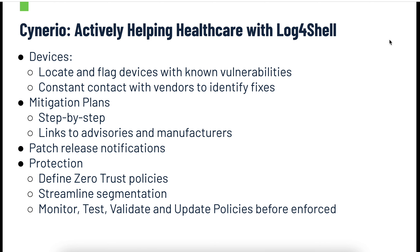Here's how we're going to help. First, we're going to work on your devices — that's what Scenario does. We focus on device security in healthcare environments. Any device that has this vulnerability, we're going to locate it, flag it, and monitor it over time. We're also going to be in constant contact with vendors to identify fixes. Today, we'll start monitoring your systems; if an attack comes through, we're going to minimize it and make sure it doesn't spread. As vendors start to release fixes, we'll make sure you get notified.